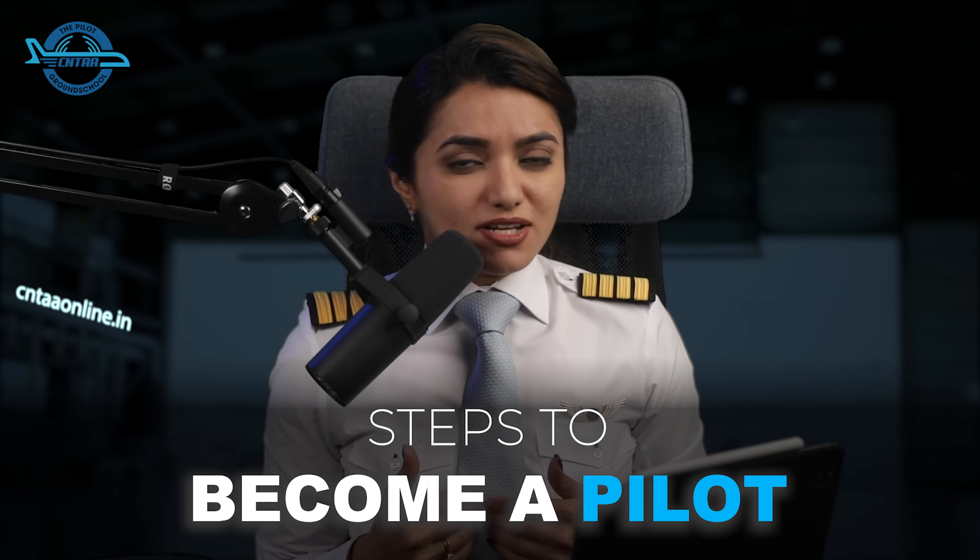When I started my pilot career in 2006, there was no guidance, no one to precisely tell me how to go about my pilot training. All heard information, misinformation and confusion until I really figured out the real process. After all, I was the first one to become a pilot in the entire family.